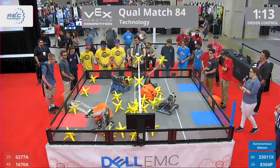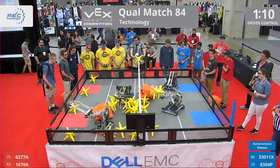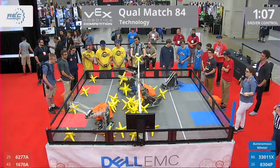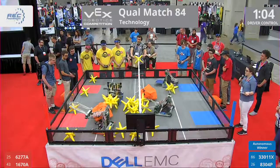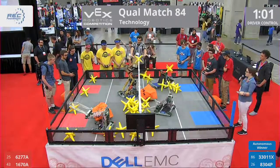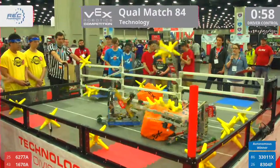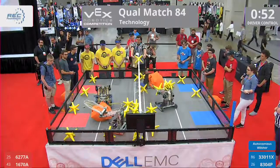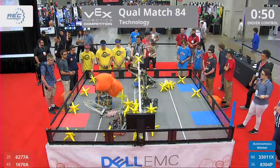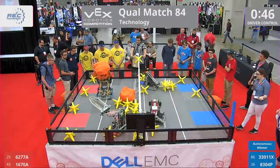We've got our blue alliance going for the center right in front of the fence. There's a cluster of stars that they need to clear out. 6277 deciding what their next move is going to be. 1670 with a cluster of stars right onto their opponent's robot and then onto the floor. Less than a minute remaining. The colorful robots on the red side — we've got a beautiful blue and gold robot, another very proud robot displaying their country's flag.